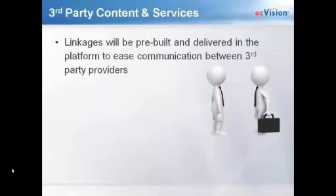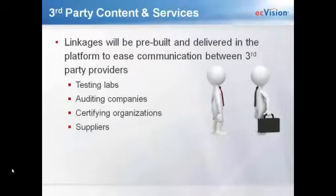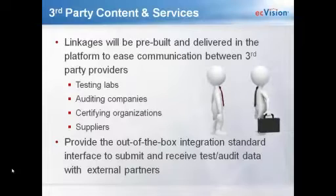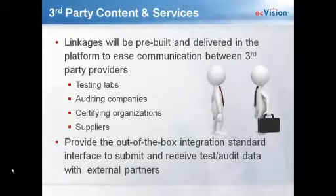The third-party labs and services we're working with are what we call linkages — pre-built relationships delivered in the platform to ease communication between third-party providers like testing labs, auditing companies, certifying organizations, and suppliers. Currently we're building integration with Bureau Veritas, UL, TÜV SÜD, and Intertek, with SGS next in line. When you submit a testing or audit request from EC Vision Comply, the third-party partner will receive the request and respond directly through the system with results — not through email or your factories. Everything comes directly into the system.